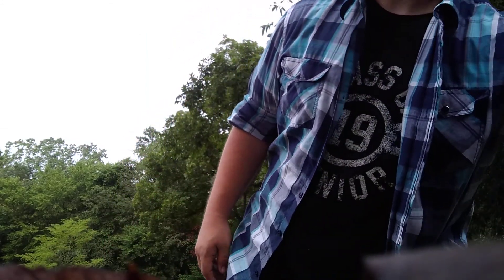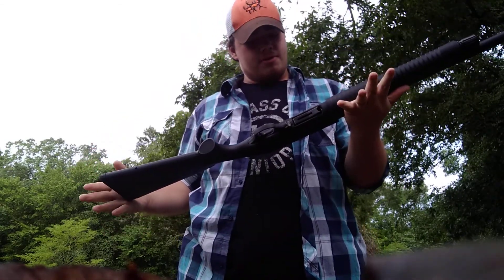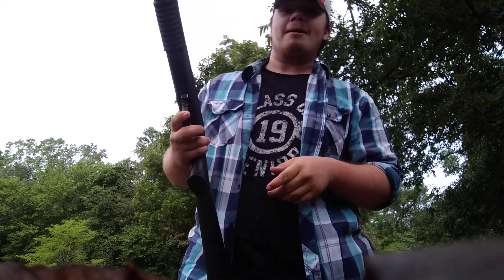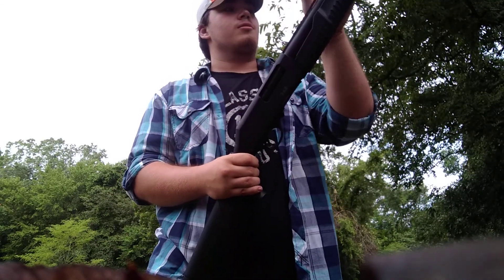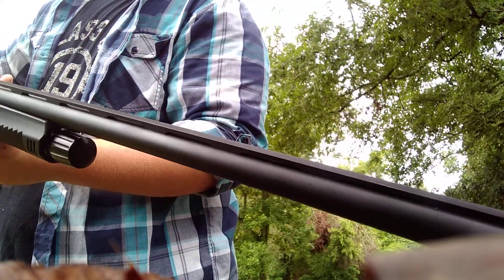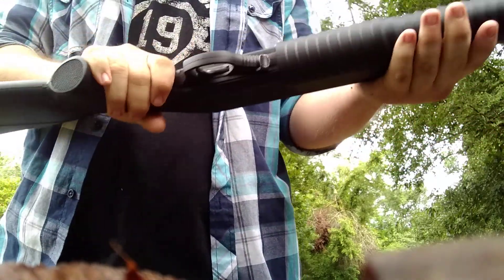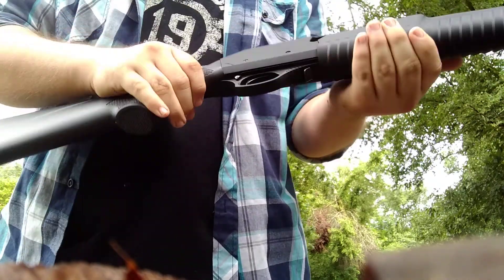I got a new toy for the channel. This is a 12-gauge made by Arms Co — shoots three-inch shells. It's made for turkey hunting, not like the gobble-gobble kind of turkey. I gotta work out a spring on it, but it's a great new toy. It's got more of an orangish sight on it already.